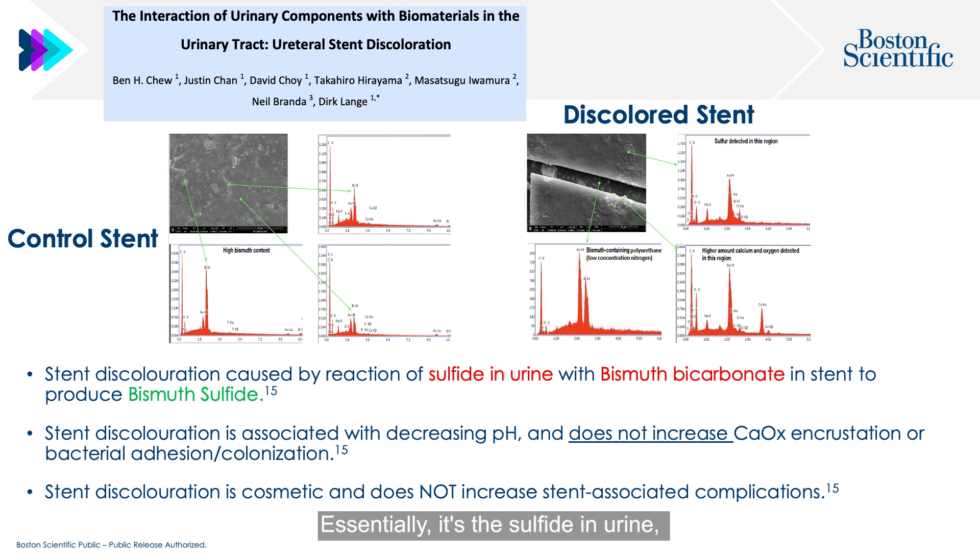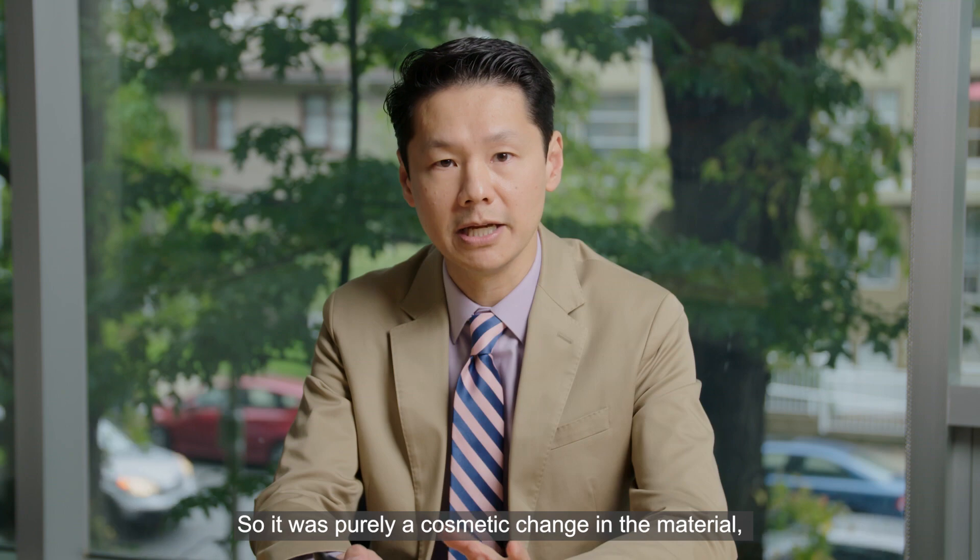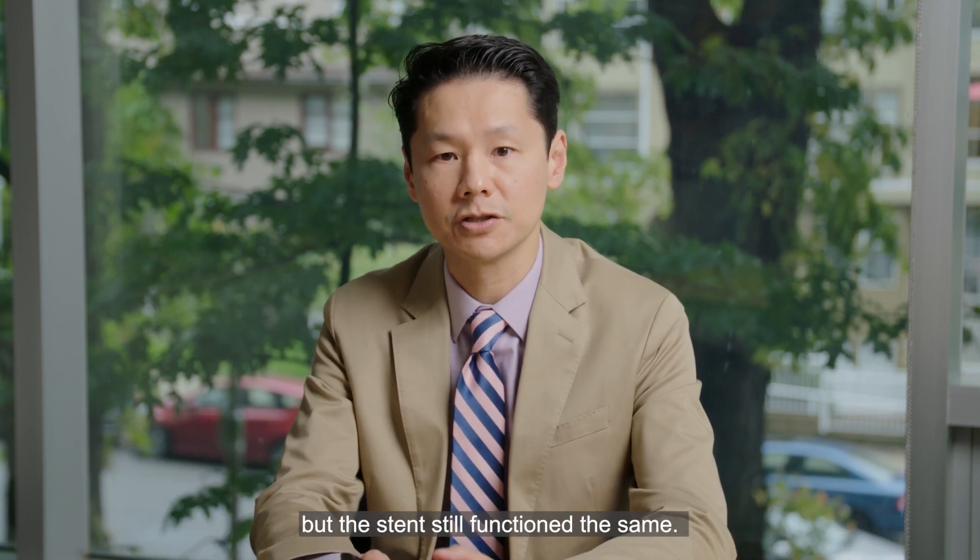Essentially, it's the sulphide in urine combining with the bismuth bicarbonate in the stent — which is used as a radiopacifier — to produce bismuth sulfide. Bismuth sulfide is black, which is why the stents discolour. We then looked at whether these discoloured stents, which had bismuth sulfide on them, made any clinical difference in terms of bacterial or encrustation adhesion, and they did not. It was purely a cosmetic change; the stents still functioned the same.